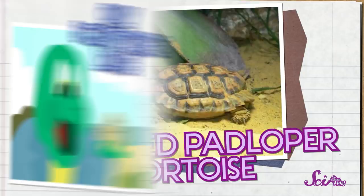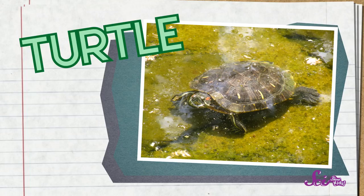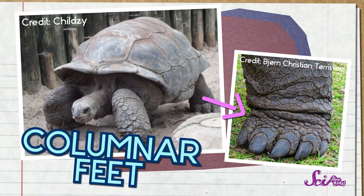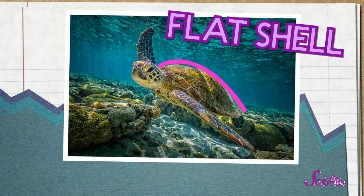The speckled padloper tortoise is teeny tiny and only about 8 centimeters long. But what is a tortoise, anyway? Well, a tortoise is a type of turtle. But when most people say tortoise, they mean a turtle that spends its whole life living on land. And when we say turtle, we usually mean the kind that spends at least some of its time in water. You can look at the feet: tortoises have columnar feet, built like a cylinder or a column — sort of like an elephant foot. But turtles that spend time in water have webbed feet, and sea turtles have flippers. Tortoises also have big, hard, dome-shaped shells that make it harder for other animals to eat them.